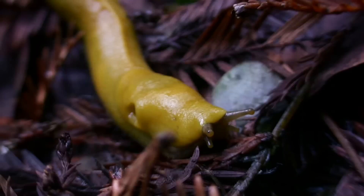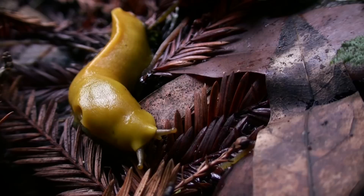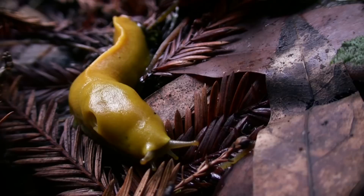Banana slugs are edible — they're a tough meal, but animals do eat them. I had the great experience of seeing a Pacific giant salamander, about 12 inches long, sprawled across the trail gobbling up a banana slug. Banana slugs can get to be seven or eight inches long. When in danger, they shrink up and exude slime, which makes it very difficult for their predator to digest. That slime is also used for locomotion and helps retain water in them — the slime is their secret to life.